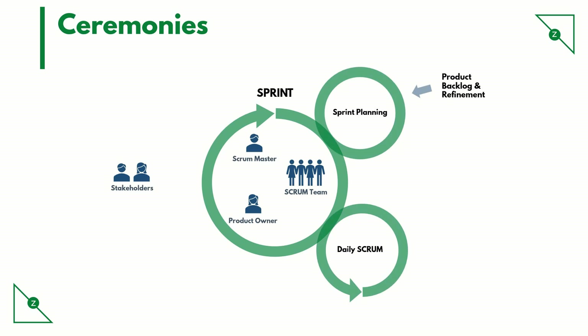In this meeting, every team member updates others with the following three points: what they did the previous day, what they will be doing the current day, and whether they are facing any blockers or impediments.